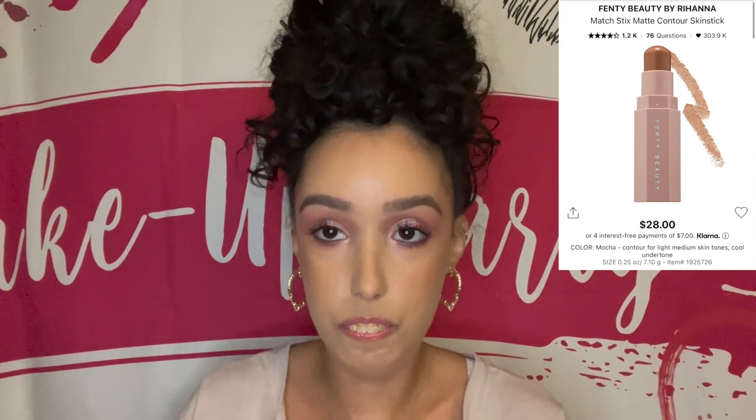For contour I chose the Fenty Beauty Match Stix Matte Contour Stick. It's a little less emollient than the Rare Beauty — the Rare Beauty is more of a bronzer stick and the Fenty is more of a contour stick. Contour is more cool-toned, bronzer is more warm-toned: contour chisels out the contours of your face, bronzer adds warmth and color back so you have dimension and don't look flat.